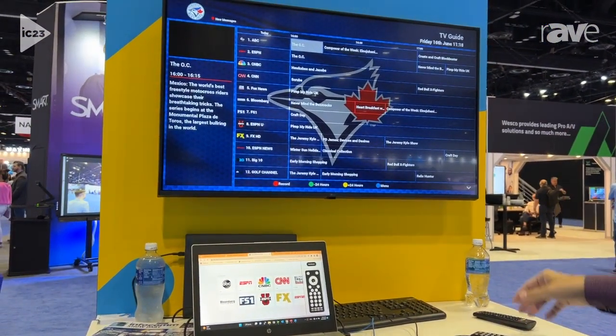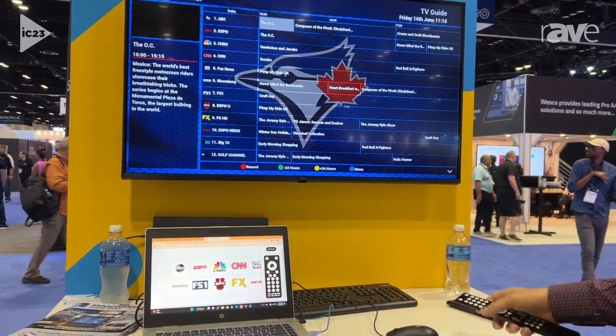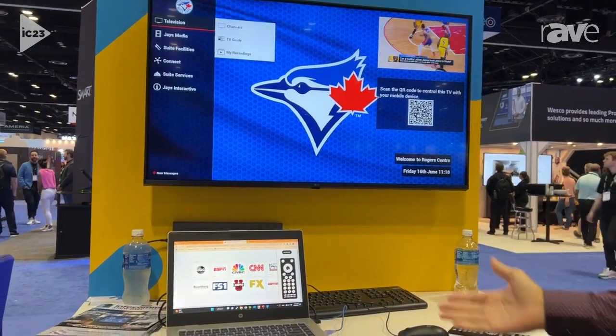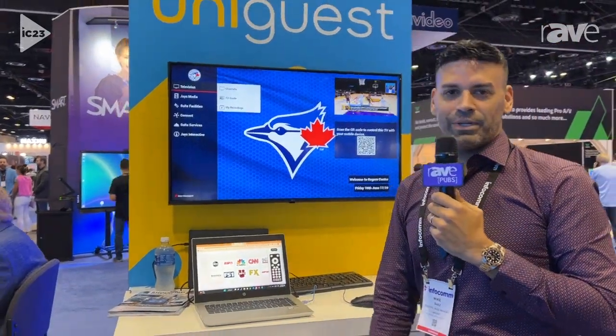So again, a great way to customize the experience from a branding perspective in any environment, along with providing TV entertainment and important media for video on demand distribution all at the same time. For more information, please visit us at uniguess.com. Thank you.